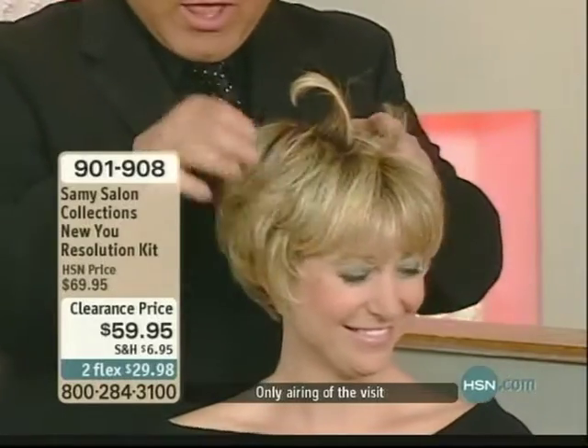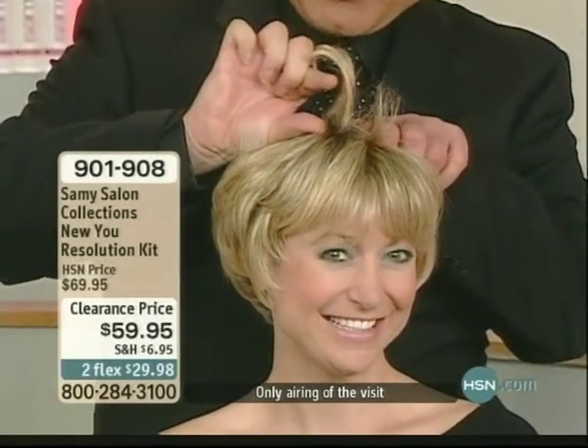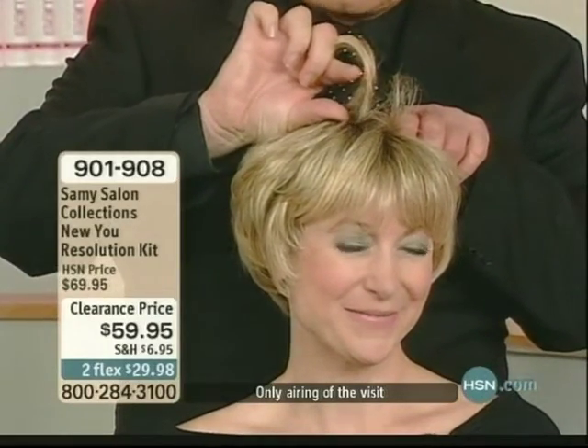What does it do? First of all, it gives you about this much height on anybody who has thinning hair. So remember, it's a volumizing Boost.